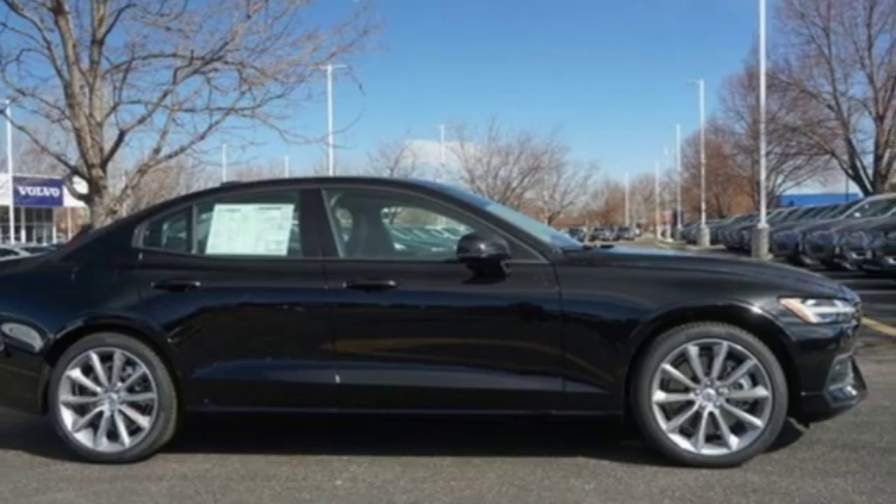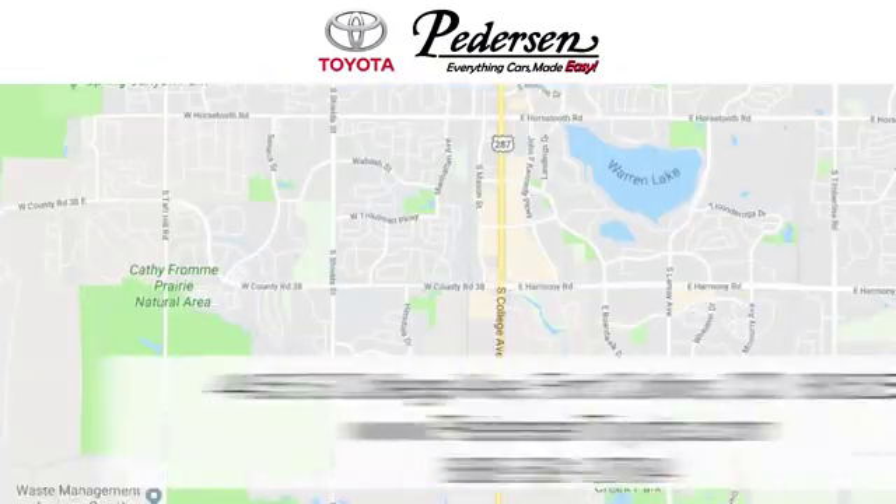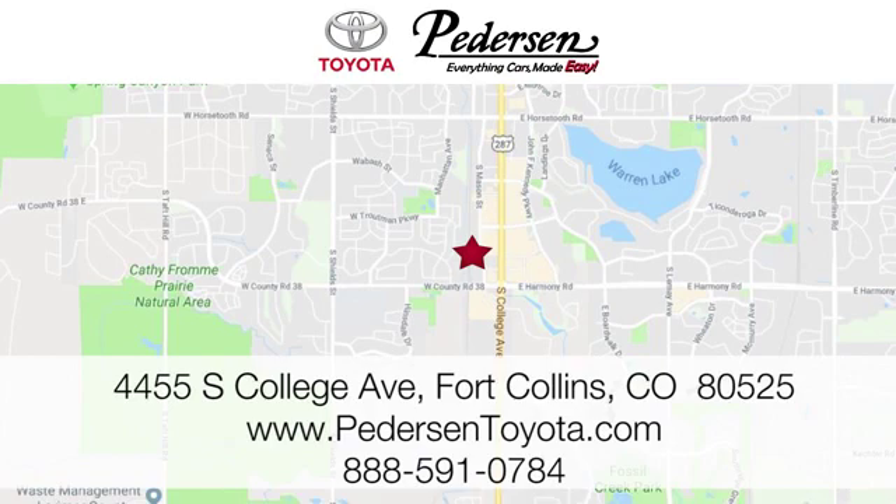The time is now — see it for yourself today. Call, click, or visit us today. We're conveniently located at 4455 South College Avenue in Fort Collins, Colorado, or online anytime at petersontoyota.com.